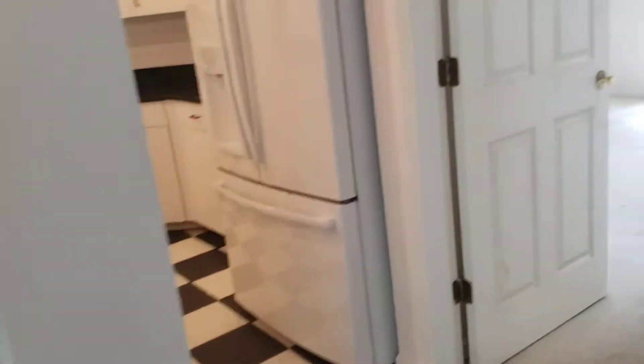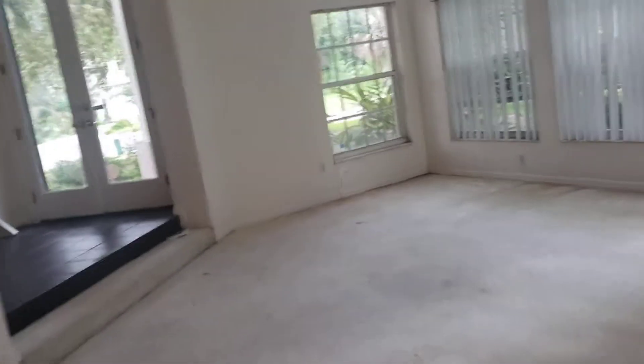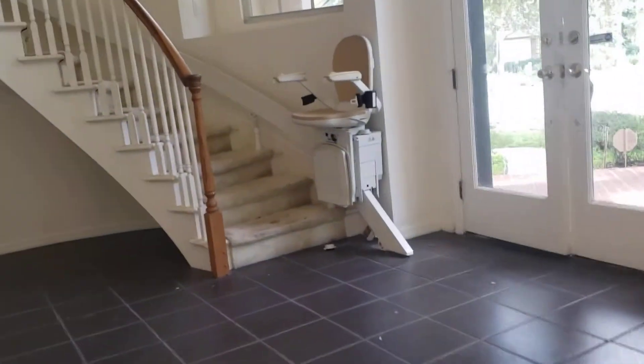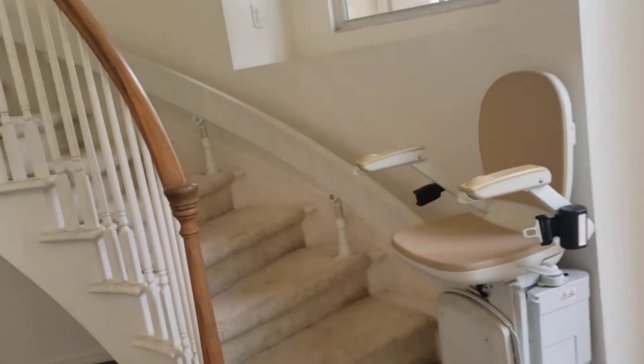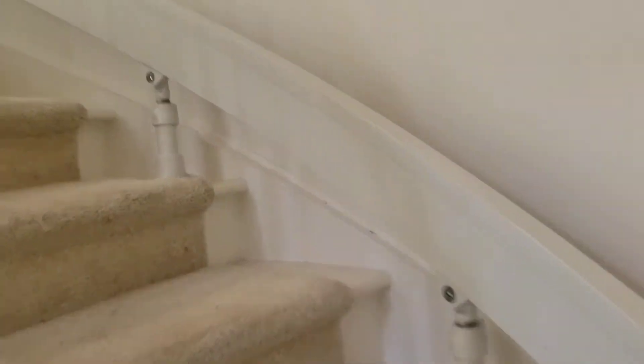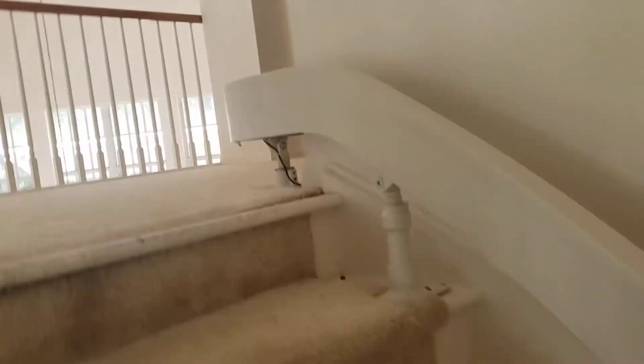Let's take a look at the upstairs. I do like the balcony — it looks down to the downstairs. Now I'm really close to the ceiling area.